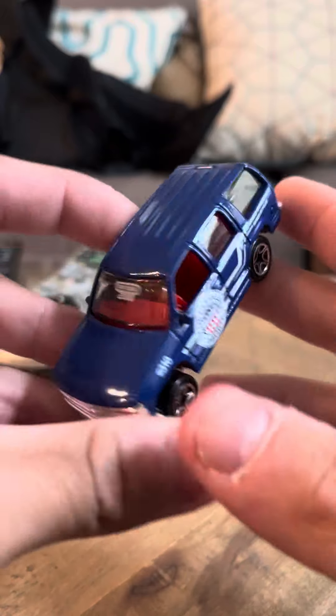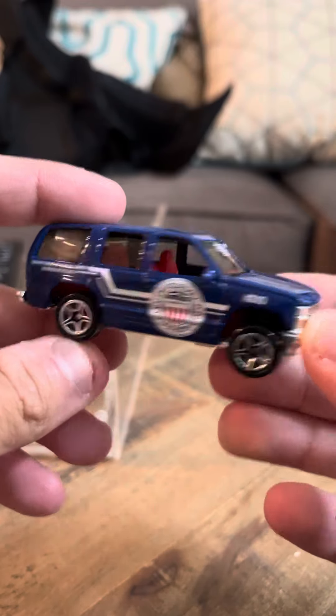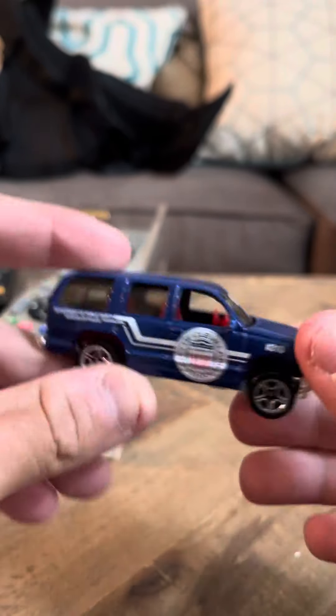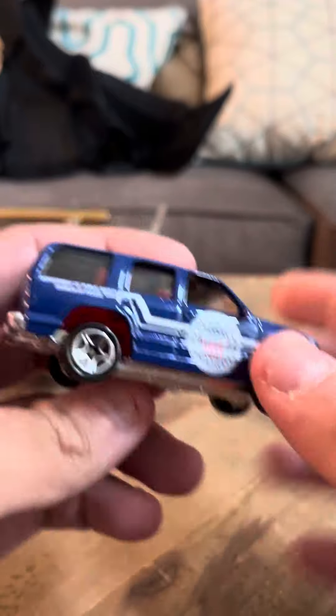It's a nice looking car. It has a red interior, which is pretty nice. This is from 2000, so it's about 23 years old at this point. It's in good shape — it does have a Chevrolet logo on it. There's not much wear at all; it looks pretty mint.